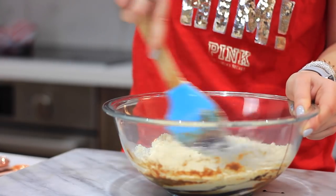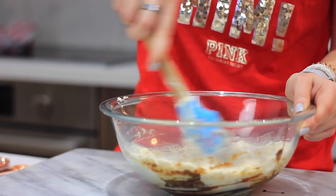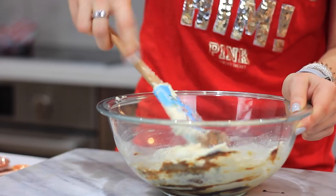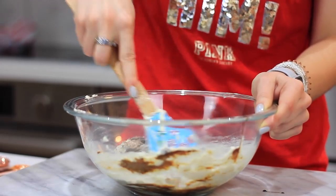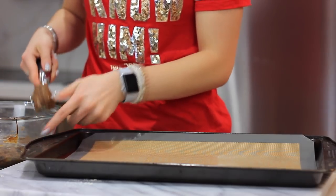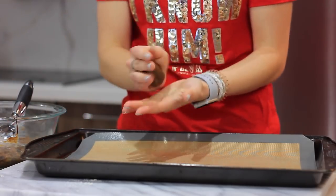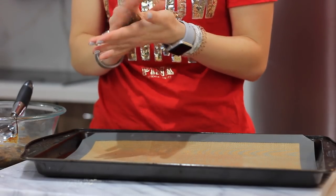I'm adding in coconut flour as our flour. It's high in protein, high in fiber, gluten-free, grain-free, and it's one of the more affordable flours compared to almond flour. Mix that together and then I'm just using an ice cream scoop to make nice big round cookies. I like my cookies a good size.